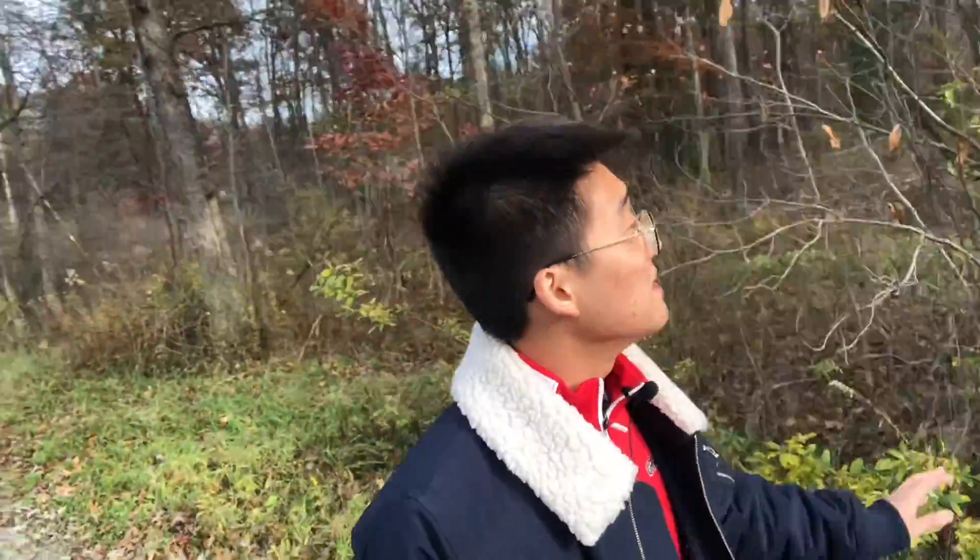Welcome to my second installation of walking in the woods and talking about science. Today's video is going to be about the trees and how the leaves change color as the seasons change.